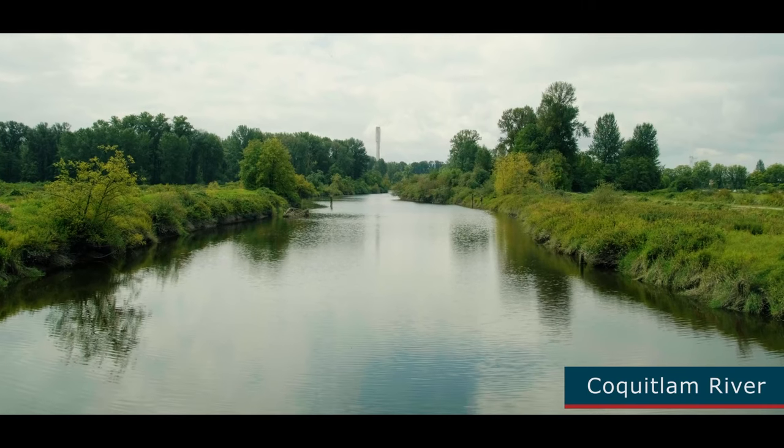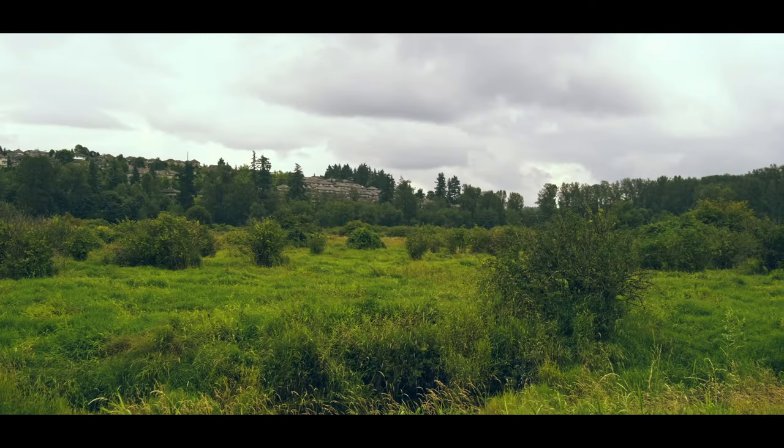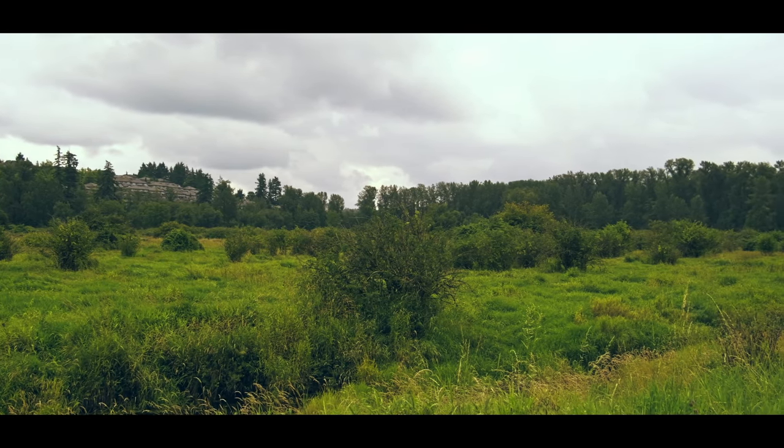When you see habitat restoration projects, you quite often see people doing spawning habitat. But quite often that's not what limits a salmon population — there's quite often enough spawning habitat. What does limit a lot of populations is the ability to rear juveniles, for juveniles to survive. There's very high mortality of juveniles, whether from salmon farms or when you get flooding and stranding of juvenile fish in the margins of rivers.